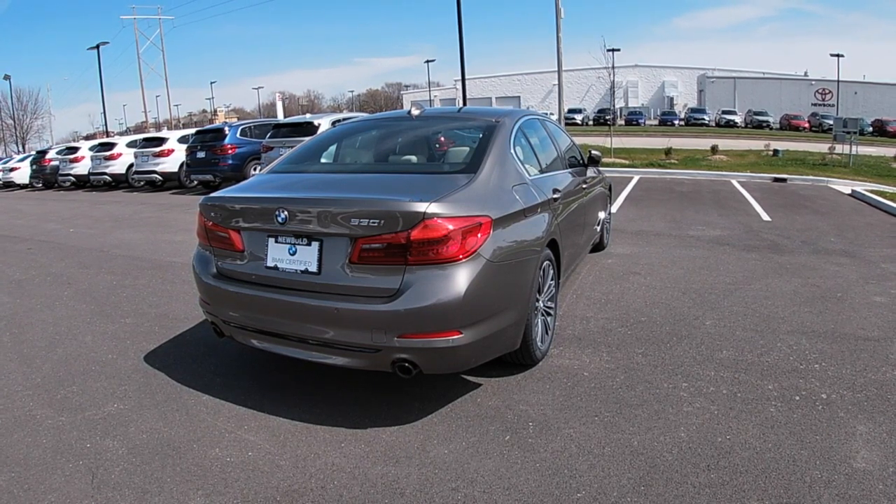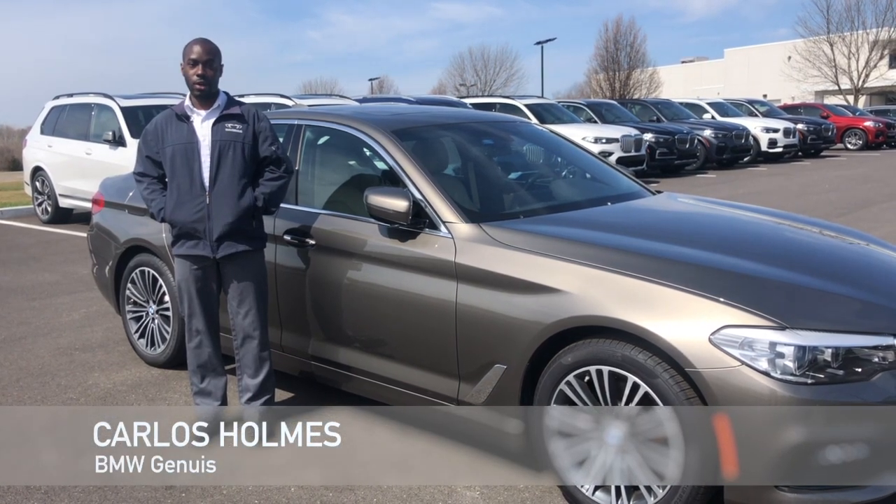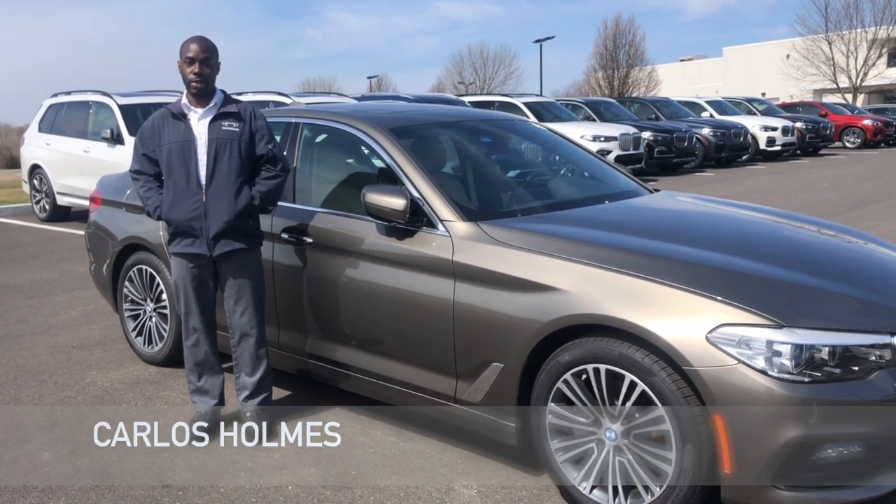If you like this car, give me a call here at Nubo BMW at 618-628-7300 to check out this car or one of our other great certified pre-owned models.